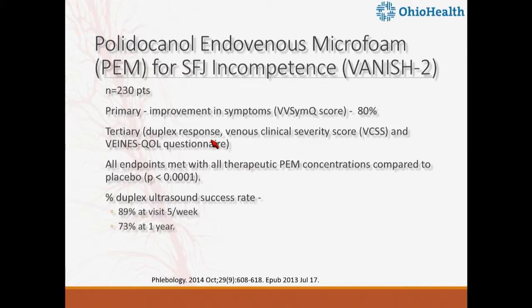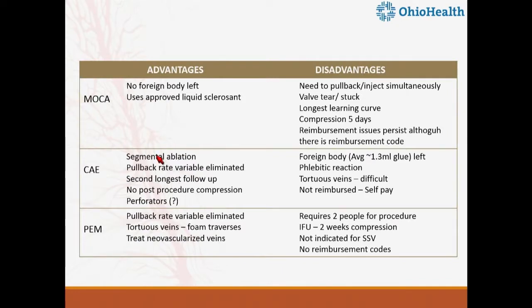The VANISH trial used patient-reported outcomes as the primary endpoint — which is probably what we should be doing in venous technologies — rather than just whether the vein is open, closed, or stenosed, because venous disease is more complex than arterial disease. They developed their own VV-SYM-Q score for symptom improvement, which reached statistical significance. Duplex closure rates were 89% at five weeks and 73% at one year, though I think that will improve as we learn more about the procedure.